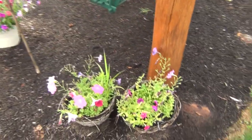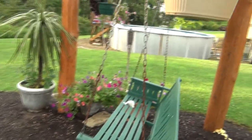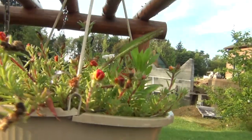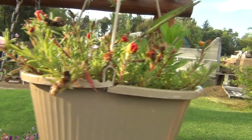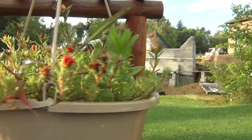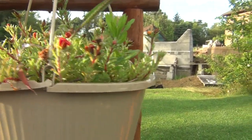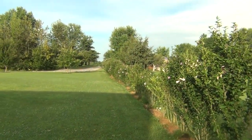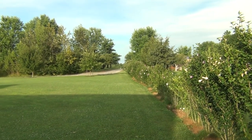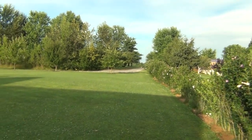Some of these came up on their own from last year — I didn't plant all these. There's portulaca. Looking up along the edge here, I got rows of rose of Sharon planted in all different colors — white and purples and pinks.